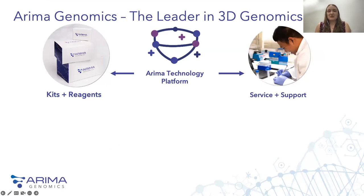It looks like many of you are new to the ARIMA community and maybe new to 3D genomics as well. We are a 3D genomics company based in Southern California. At ARIMA, we provide easy-to-use kits that integrate seamlessly with NGS pipelines, as well as end-to-end services on a wide range of sample types, allowing our customers to use our core ARIMA Hi-C technology to address a variety of fundamental biological questions.